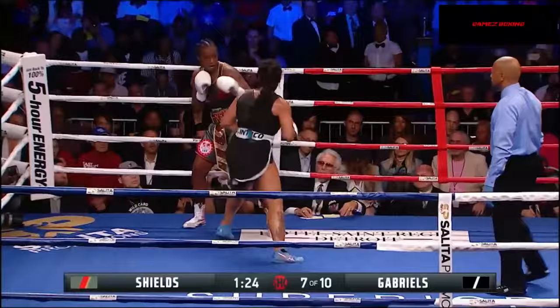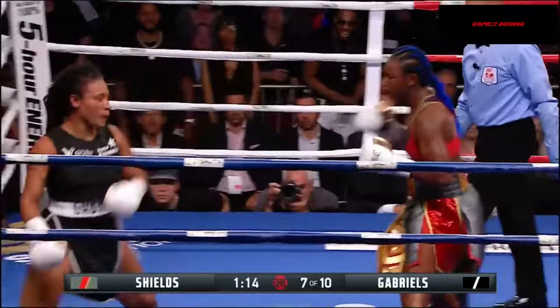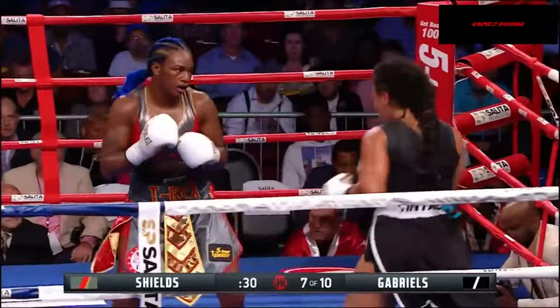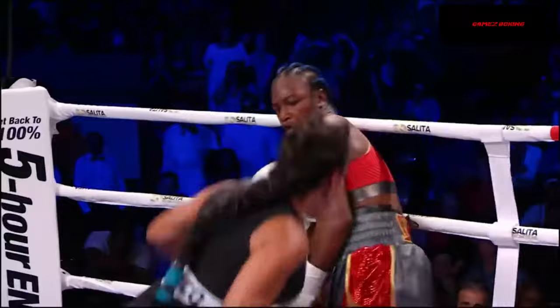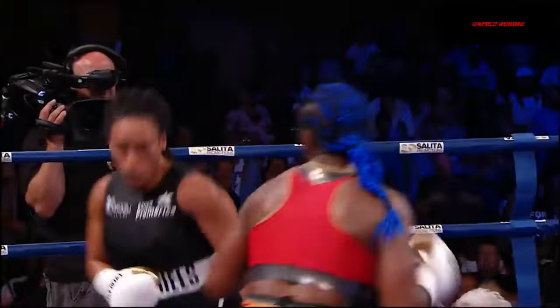I wonder what she's thinking. And another exchange here — both landing, good right hand from Shields. Gabriels is fighting like if she's gonna go out, she's gonna go out on her shield. Good right hand again by Shields, but a little more slapping involved in that from Gabriels. I think Shields feels she carries women's boxing on her back. Look at these exchanges toward the end of the round — Shields a little more pinpoint with her shots, but again fighting off the ropes.